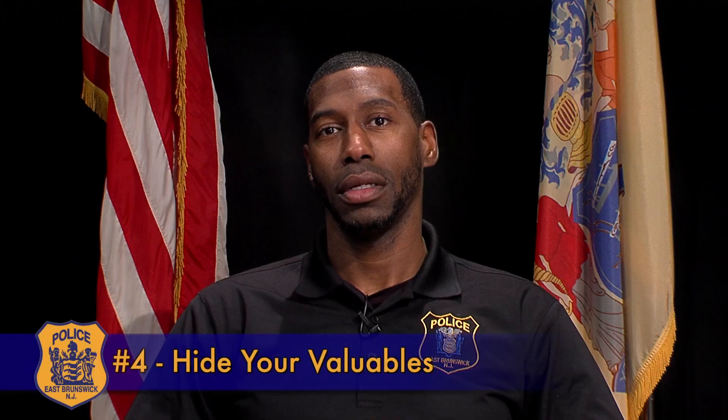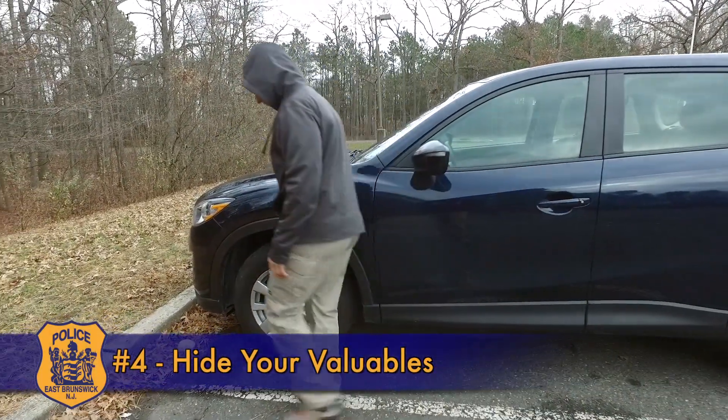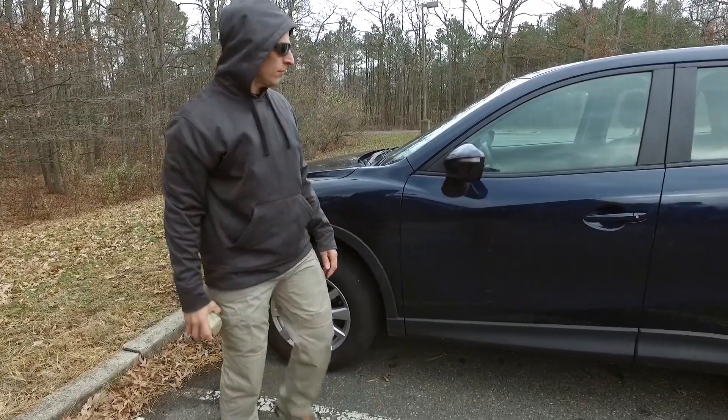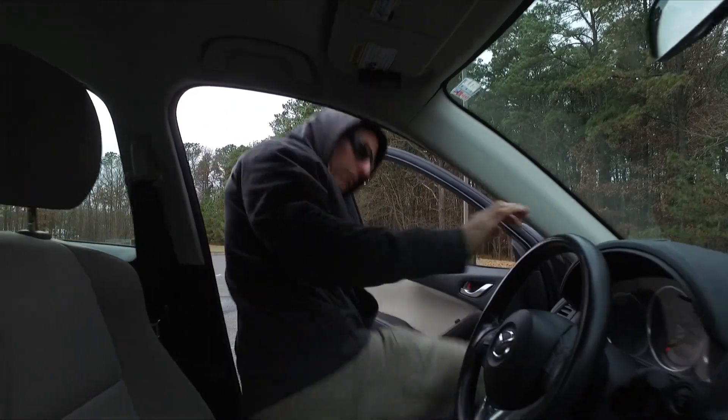Number four: hide your valuables. Many smash-and-grab thieves act on impulse, so keep your stuff out of sight — either with you or in a locked trunk. Don't count on the glove box; thieves know to look there and they're easy to break into.